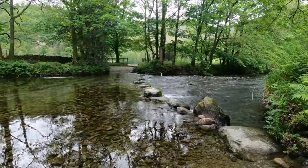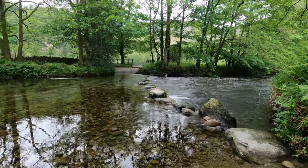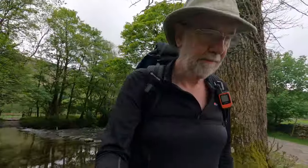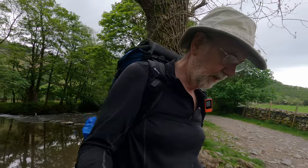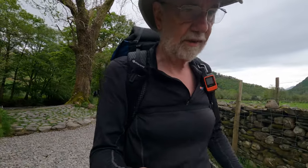Luckily the Cumbria Way goes over the bridge just at the river. So they don't look too great today, do they? Yeah, a bit of a lucky escape with that, I think. So we're just coming into Rosthwaite, and we're hoping against hope that there's a tea shop open. If not, we're going to be thoroughly disheartened.